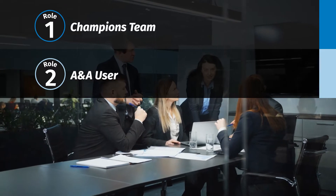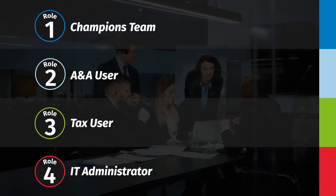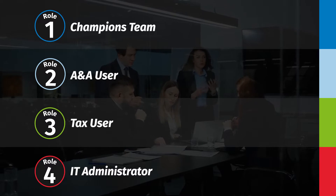The four roles are: Champions team, A&A user, tax user, and IT administrator. Let's look first at the Champions team and what you can do to help ensure your office's greatest success with the new solution.